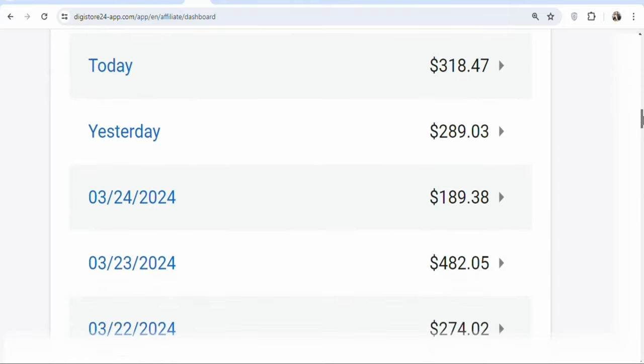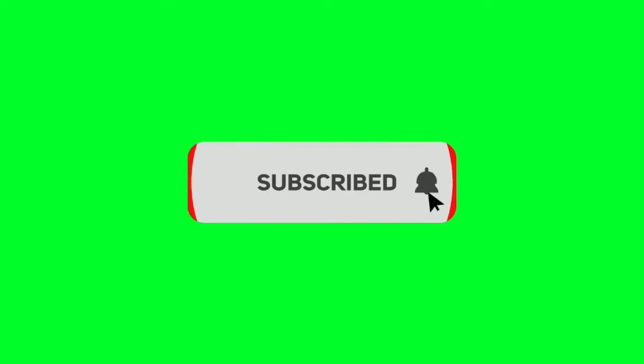If you are new and you have not subscribed, kindly hit the subscribe button and press the notification bell for updates on my next videos. Now let's get into the details.